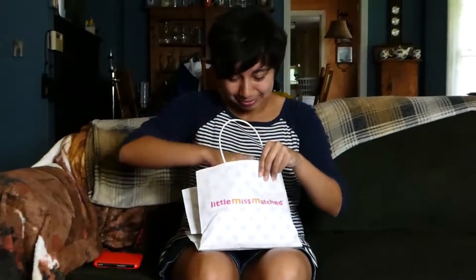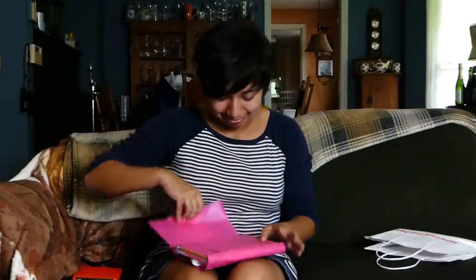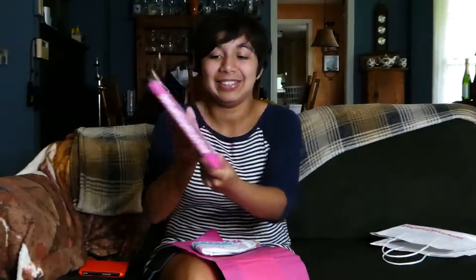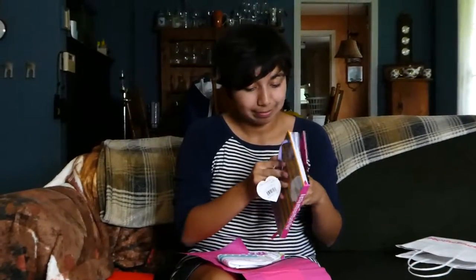I think we'll just call it Mitch Matched. We have a bag from Little Miss Match. Cool. What's inside? How cute — there is a cute little book inside. Looks like... yep, just a notebook. Very cute.